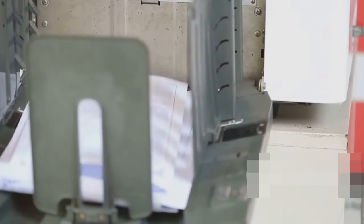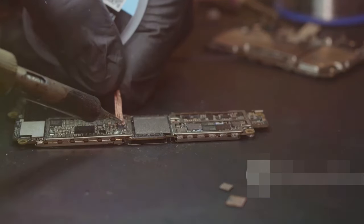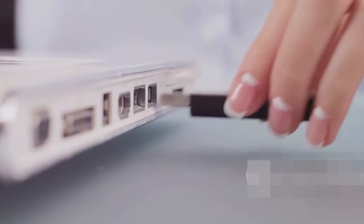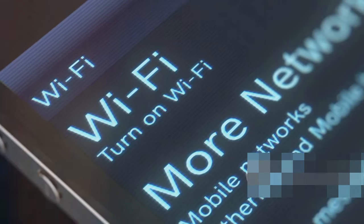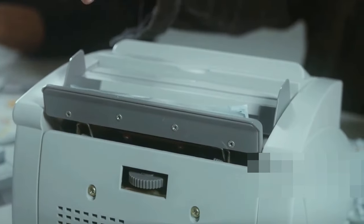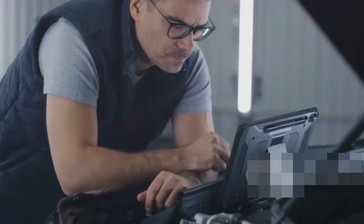We've all been there — you hit print on that important document and nothing. The printer just sits there mocking you. Well, it doesn't have to be a one-sided hate relationship. First things first, is it actually plugged in and turned on? Yes, I'm serious. Next, check the connection — is the USB cable securely plugged in? Are you connected to the right Wi-Fi network? Once you're sure everything is connected, try reinstalling the printer driver. Remember what we said earlier about drivers? Yeah, those guys are important.